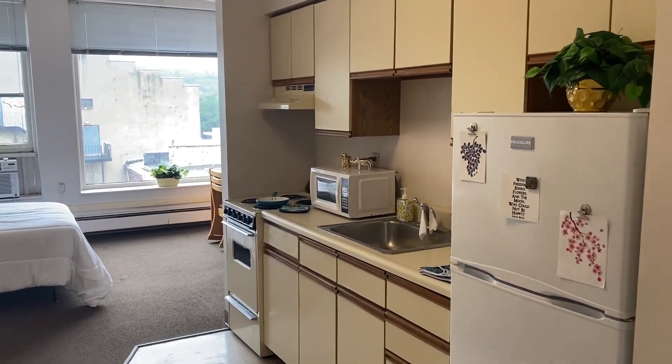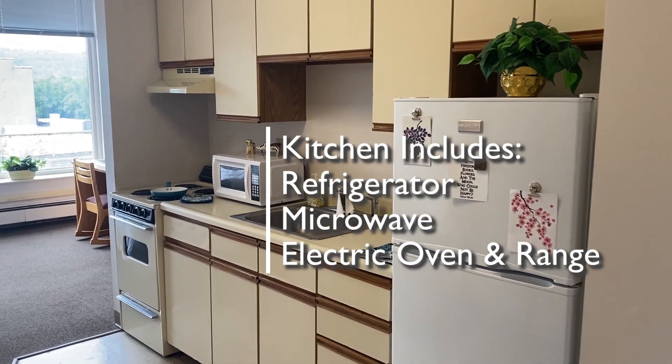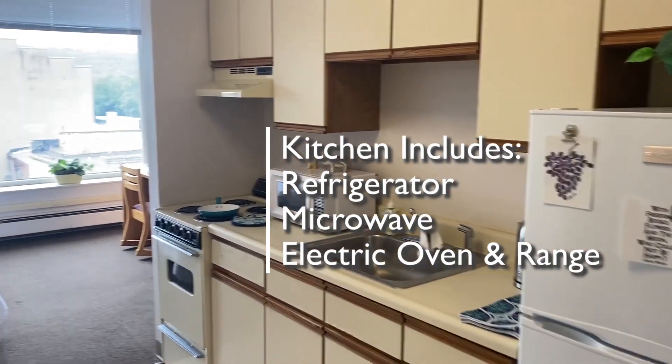As you enter, the kitchen is on your right with a refrigerator, a microwave, and an electric oven and range.